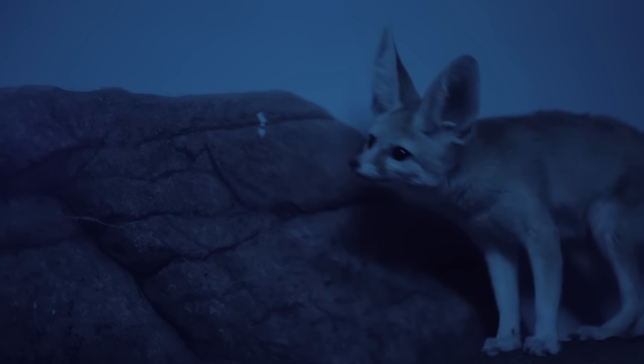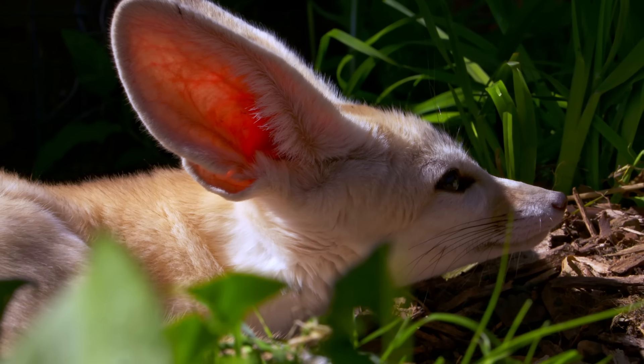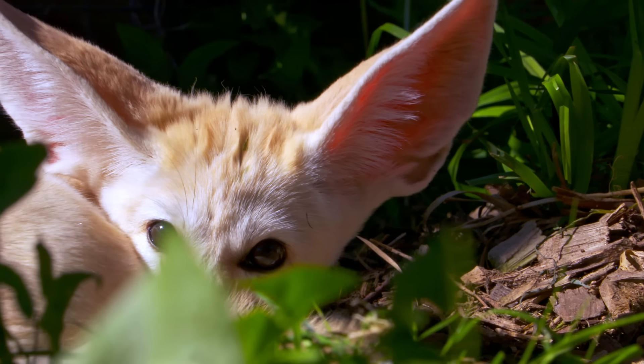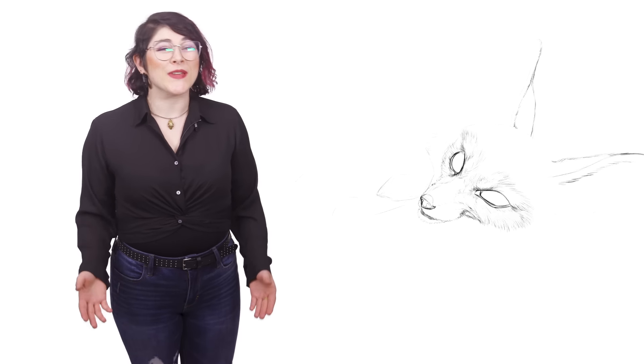Their adorably huge ears are full of blood vessels. As blood travels through their ears, it gets cooled down before coming back to the fennec's core, helping them keep cool even on the warmest days.